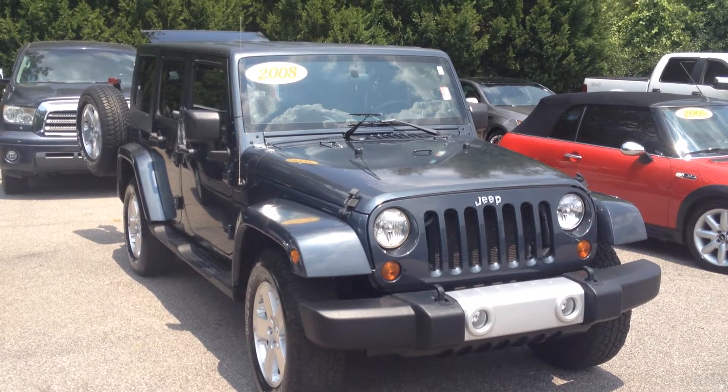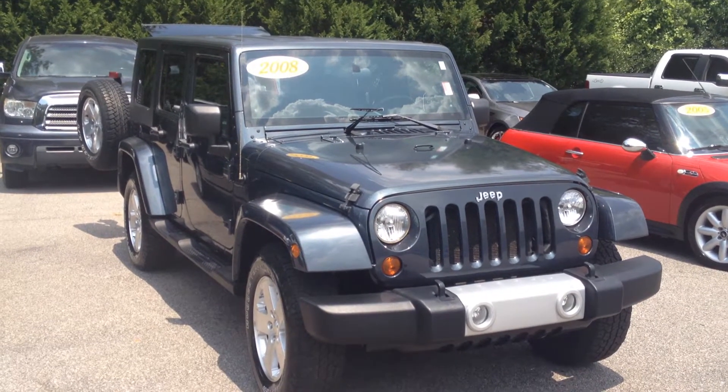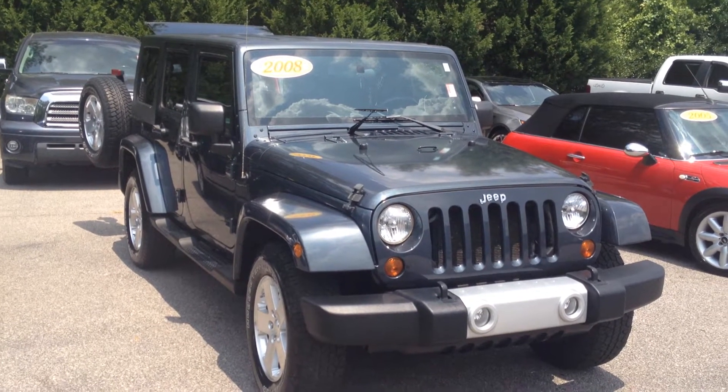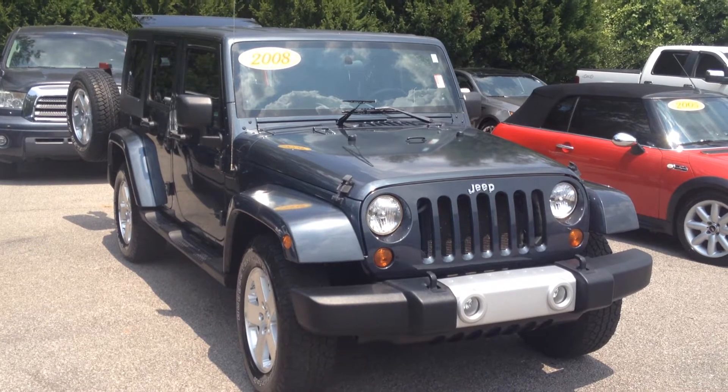Hello, this is Gerald McKenna, LaGrange Toyota. And while you did ask for pictures, I figured a video would be even better. So allow me to introduce you to the 2008 Jeep Wrangler.